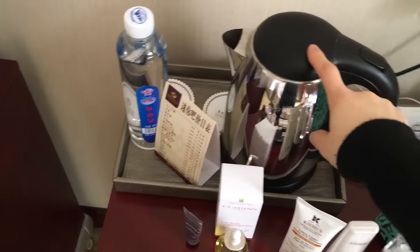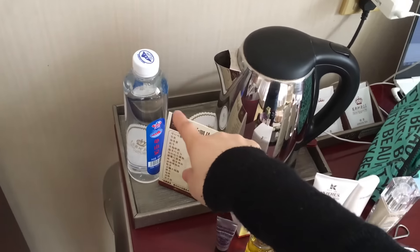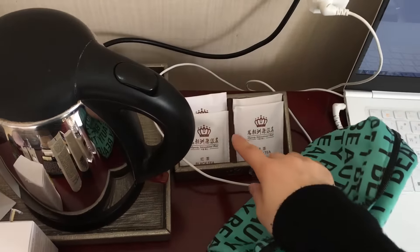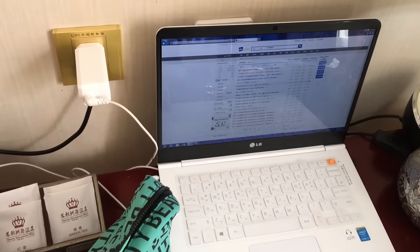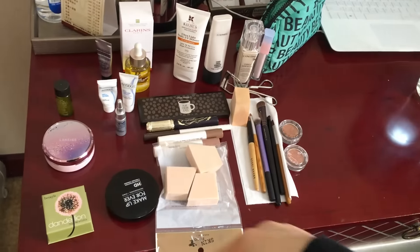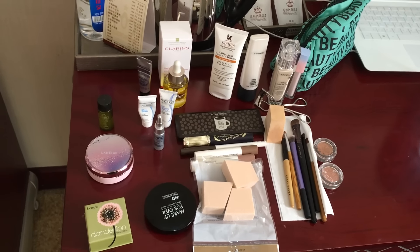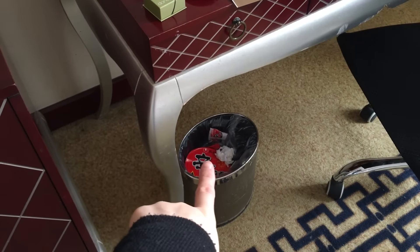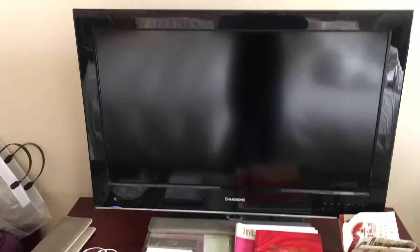There's a kettle, and they come with free water every day — two free bottles. These are teas that we haven't actually used. This is my laptop — I'm currently downloading some stuff. These are all of my skincare and makeup items, which I showed in a separate video that I will upload soon. There's also a trash bin.